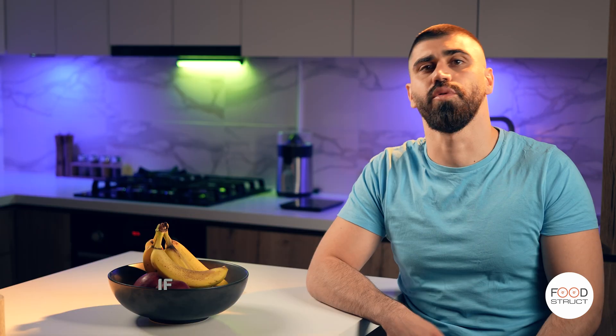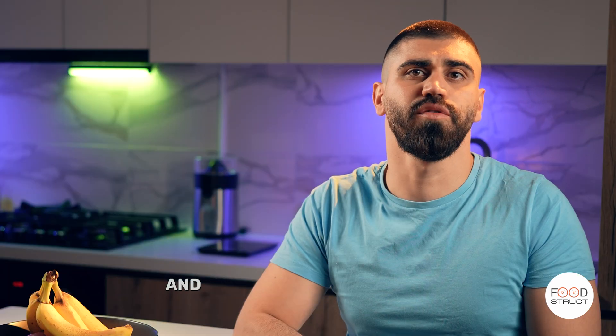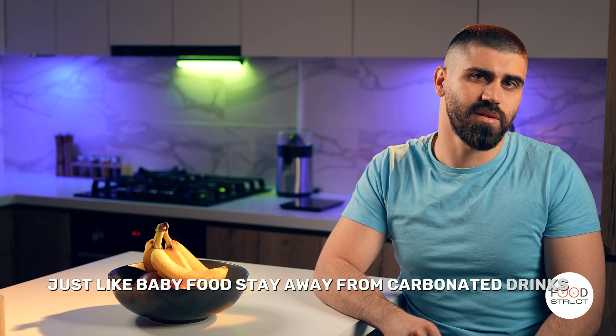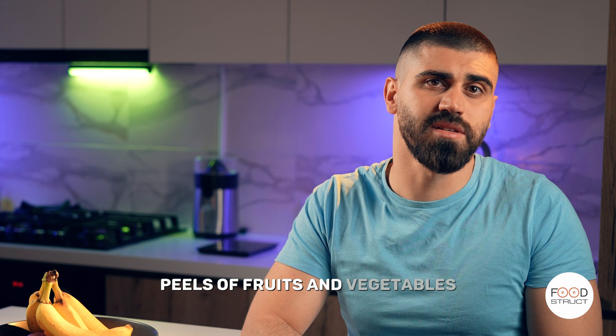If you want rice or wheat, cream of rice and cream of wheat are good options. For protein, blend it to a puree consistency, just like baby food. Stay away from carbonated drinks, peels of fruits and vegetables, solid foods, soups with solid parts, and big chunks of proteins like chicken, beef, and other solid foods.